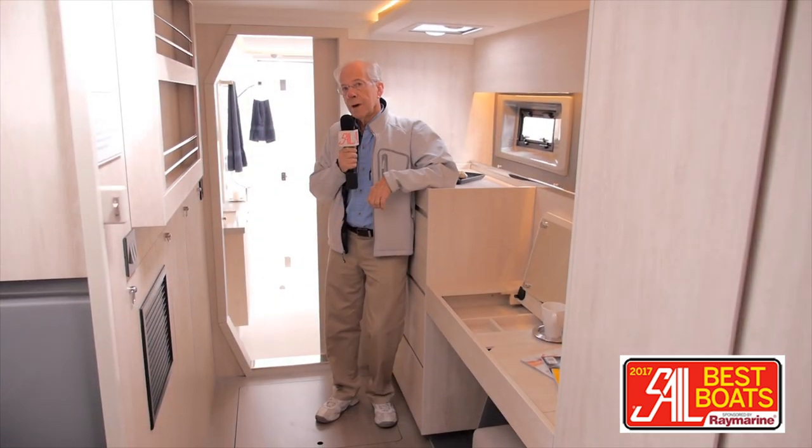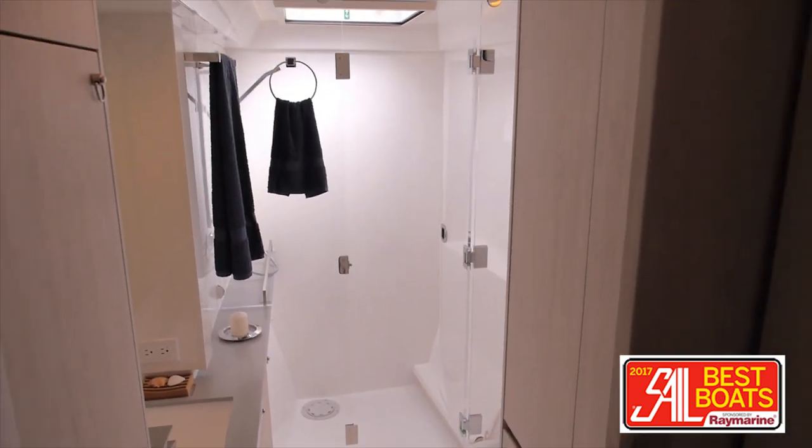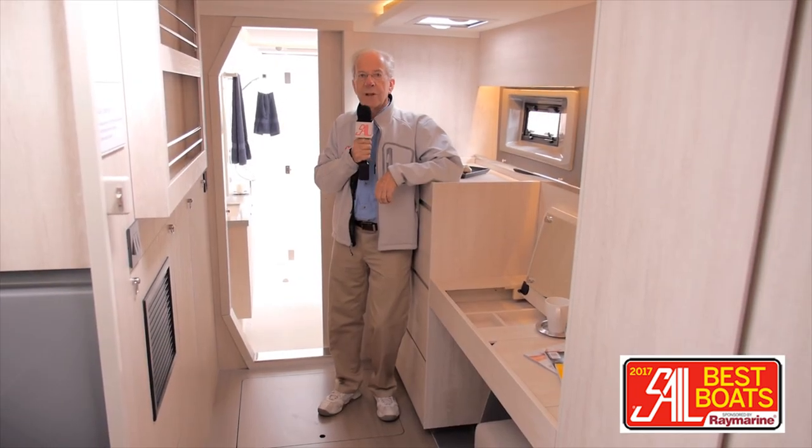The head compartment in the owner's suite is huge. The shower is as big as you'd find in most apartments, and it's light and bright with lots of space.